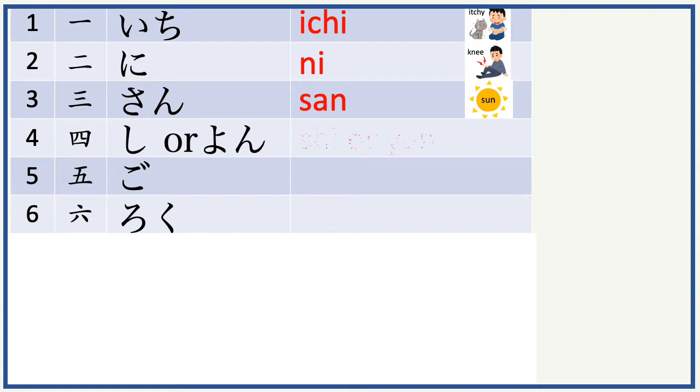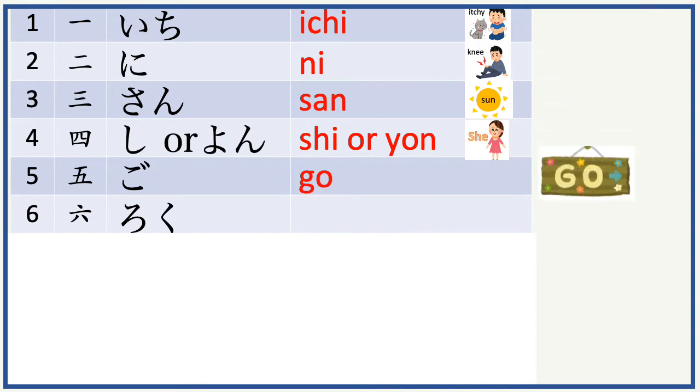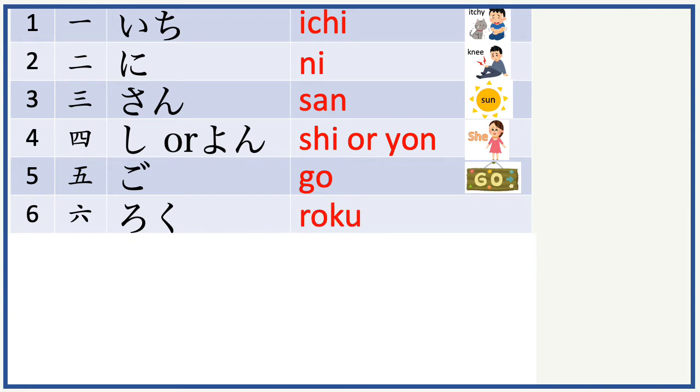4 is shi, which sounds like English 'she.' 4 has another reading, which is yon. 5 is go, which sounds like English 'go.' 6 is roku, which sounds like Roku box.